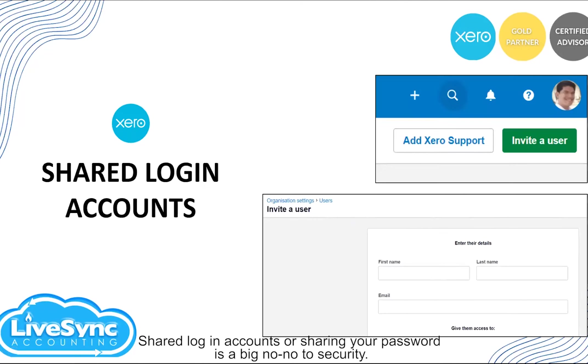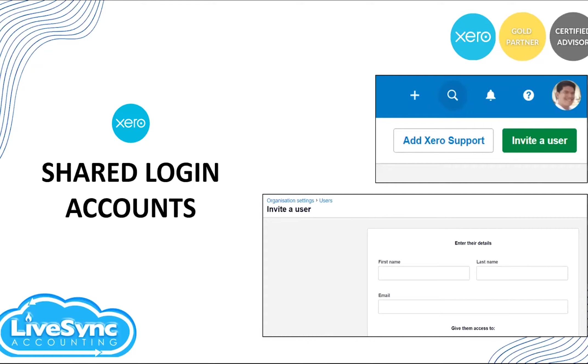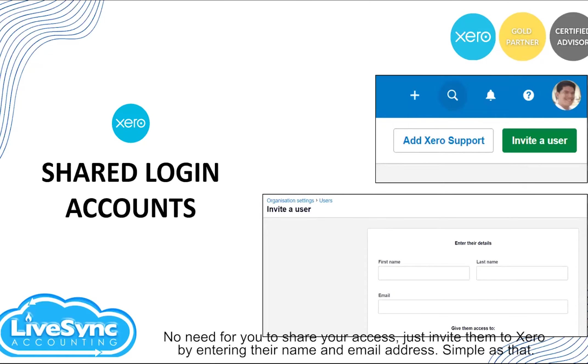Next is shared logins or sharing your password — it's a big no-no for security. Imagine how can you do the audit trail or confirm who did the transaction if your account is shared with your colleagues. In Xero, you can set up unlimited users for the value of one subscription. No need to share your access — just invite them to Xero by entering their name and email address. Simple as that.